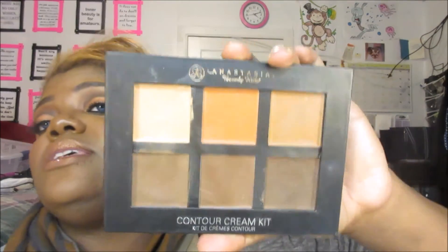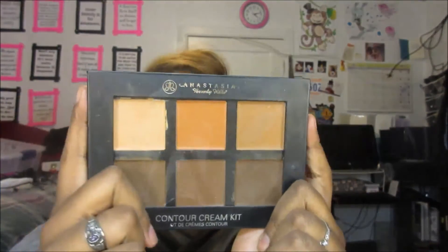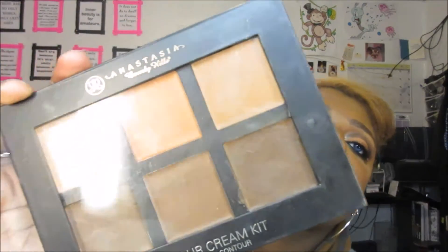For cream contour, the Anastasia Beverly Hills Contour Cream Kit in the shade Deep is for serious contouring professionals. There are two shades in here — the contour shade is so dark it's almost too dark for me. She also came out with a newer set that's a little creamier, and I watched the medium shade at Ulta and those were about this dark, which is great. If you're really serious about your contour game, the Anastasia Beverly Hills cream contour kit in Deep is the one.